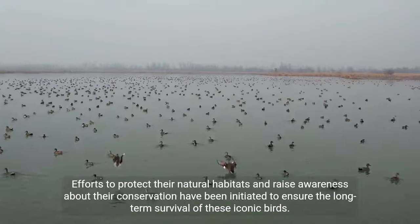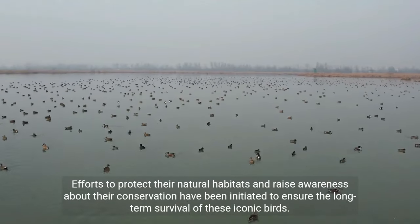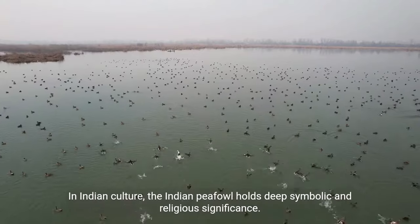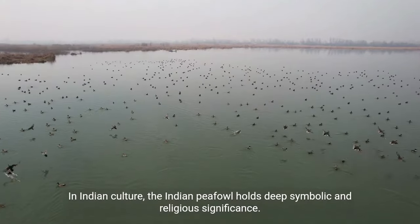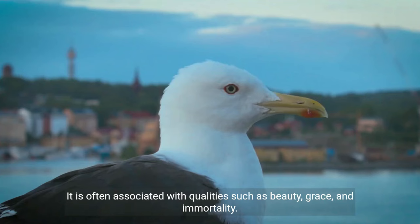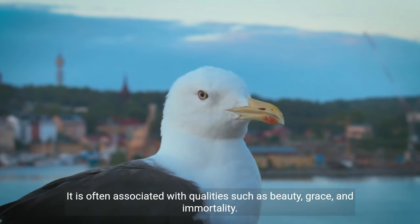Efforts to protect their natural habitats and raise awareness about their conservation have been initiated to ensure the long-term survival of these iconic birds. In Indian culture, the Indian peafowl holds deep symbolic and religious significance, often associated with qualities such as beauty, grace, and immortality.